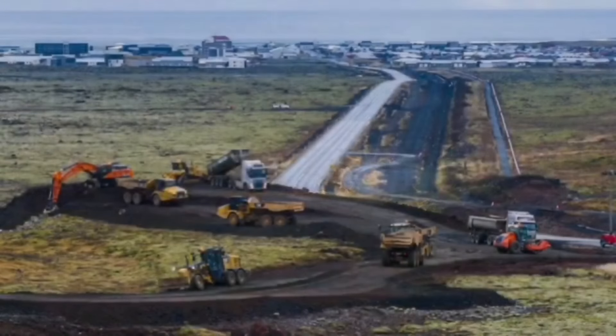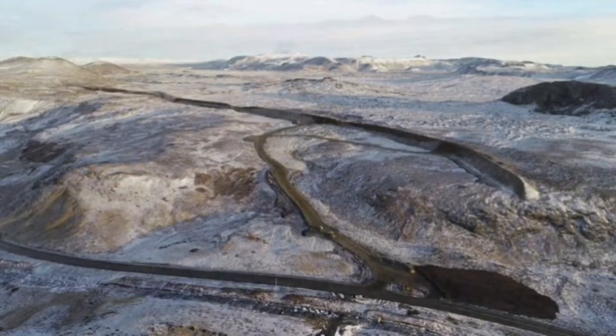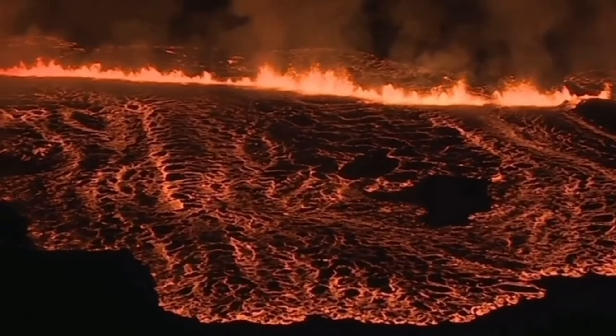They designed walls for the Fagradalsfjall eruption, and they did it here again. A flotilla of machinery and contractors implemented their plans, built the wall around the Svartsengi power plant, and to the north of the town of Grindavík. And when the day of the eruption happened, this is what happened.